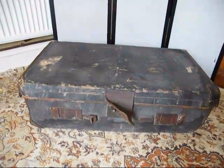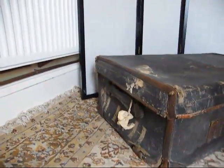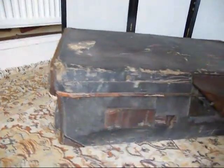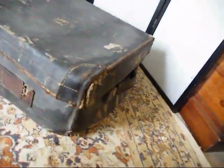Under the hammer next, from Bygone By, is this really characterful old suitcase. I mean, it's just got character written all over it. It's like something out of Harry Potter. It's fair to say it is a battered old suitcase, but it's just gorgeous.